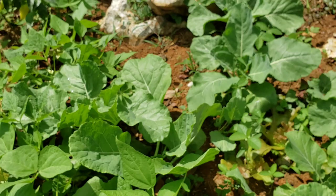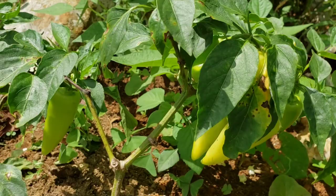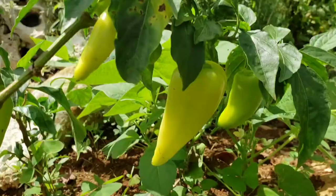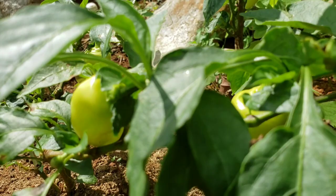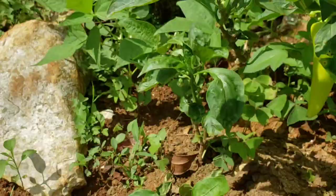Here is the banana pepper plant — this plant is loaded! Look at that! And I have more string beans right here as well.